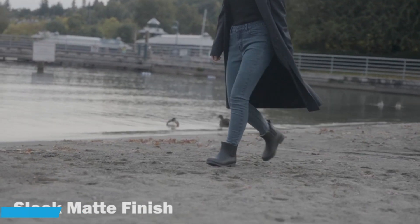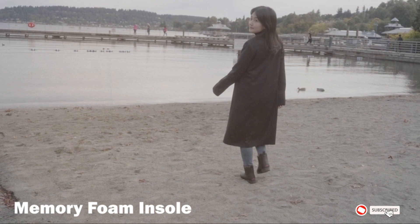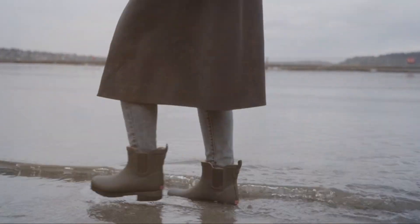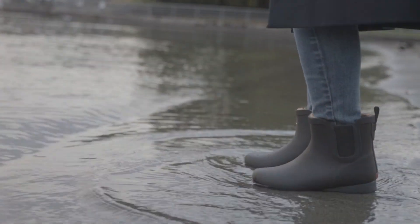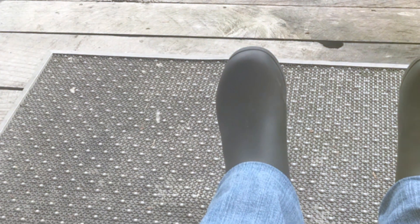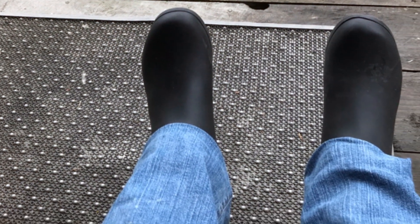Moving on to number four, let's delve into the Chuka Plush Chelsea women's boot. These boots are a symphony of elegance and functionality. Their sleek, minimalist design is not just visually appealing but also practical, allowing them to seamlessly fit into any wardrobe. The signature feature of these boots is their plush lining, which is like a warm hug for your feet, ensuring comfort during long winter walks. The waterproof exterior is crafted from high-grade materials, making them resilient in wet and snowy conditions.